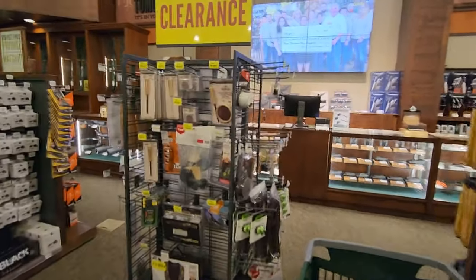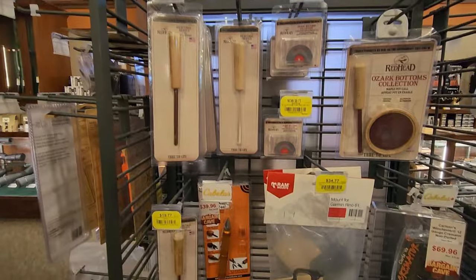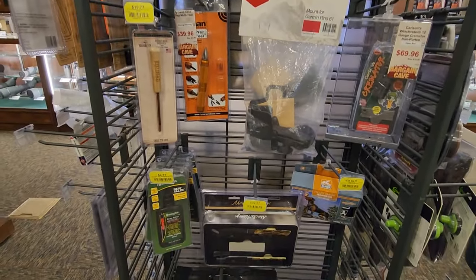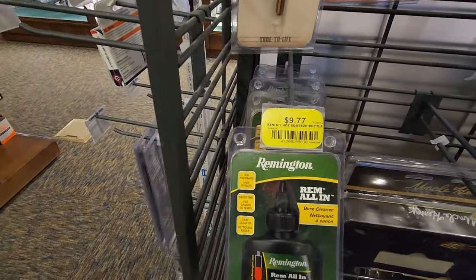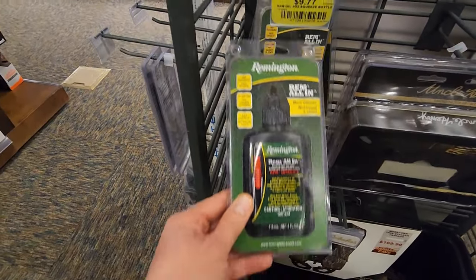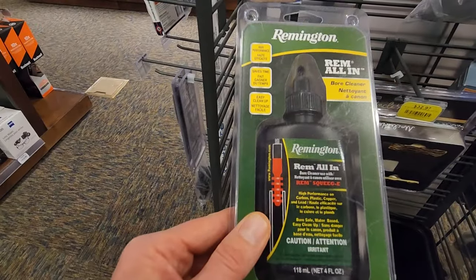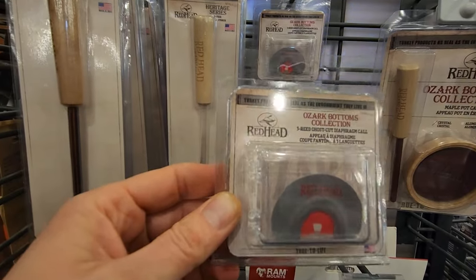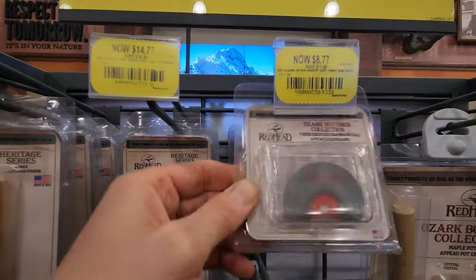I see a clearance sign — let's go check this out. Here's something that you could use. I don't have a gun, but it's a good stocking stuffer — ten bucks. If you have a turkey hunter in your family, you've got this little diaphragm call. Yeah, lots of good deals here today. I'm impressed.